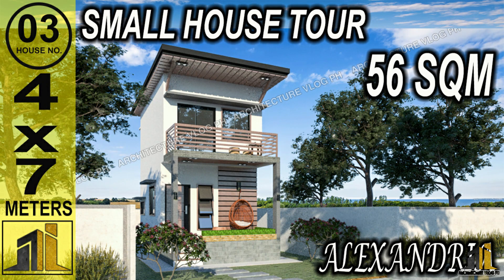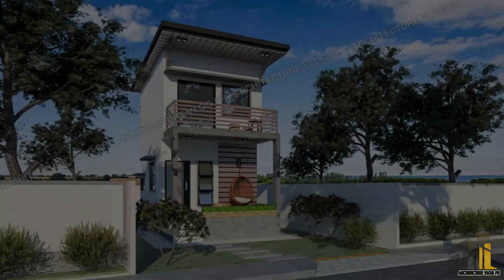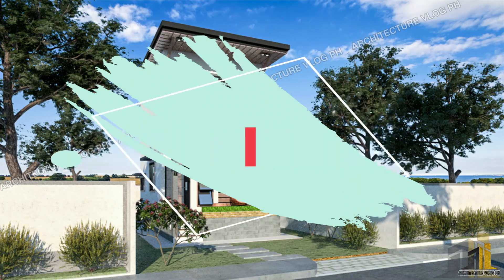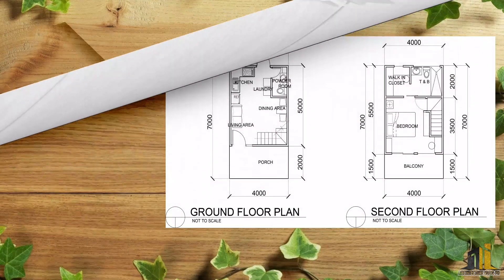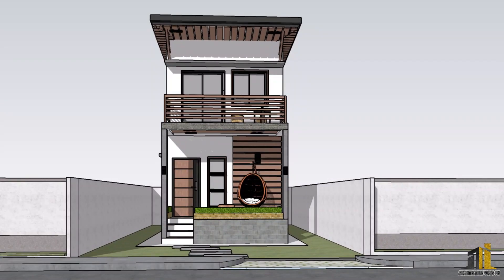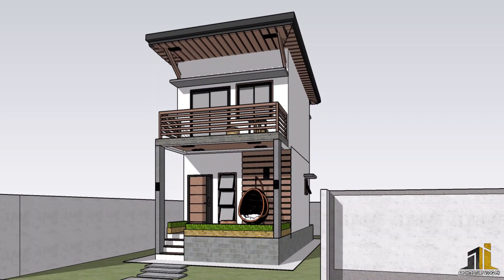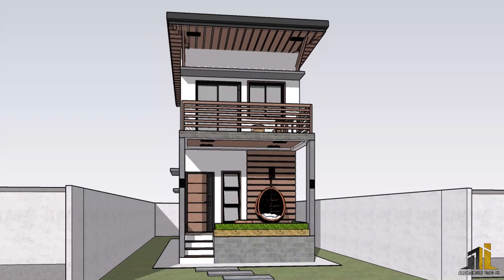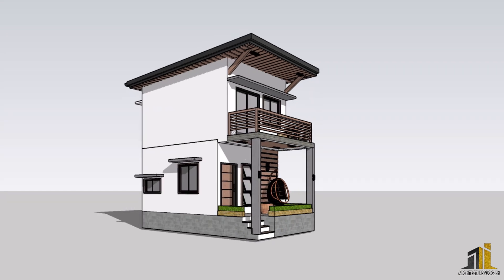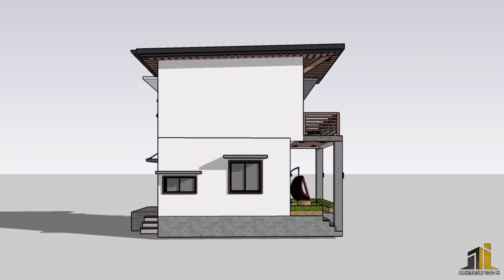Good day guys, welcome back to my channel — this is Architecture Blog PH for another small house design idea. Our featured house for today is a single detached two-story house with a total floor area of 58 square meters. The house has a 4 by 7 meters dimension, with planters in the porch acting as a natural barrier with the advantage of evaporative cooling. It also has a balcony for viewing and for taking coffee in the bright morning.